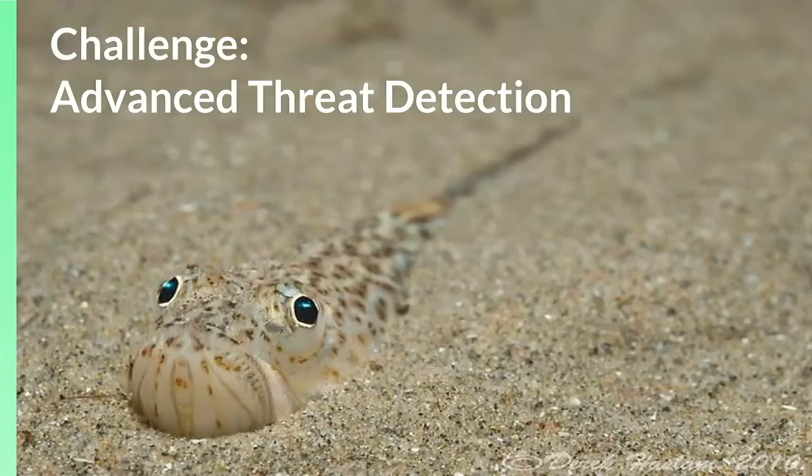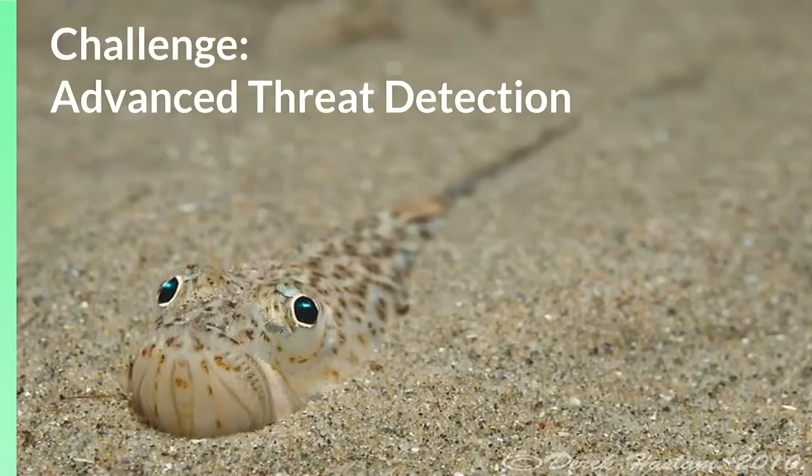Despite the best efforts of security teams, the threat that most often breaches defenses is phishing. One of the biggest challenges that security teams face is how to quickly and effectively detect and respond to phishing attacks and minimize damage. By using SIEM platforms with early visibility to phishing campaigns and infrastructure, security teams can more effectively and efficiently detect and protect from phishing attacks.